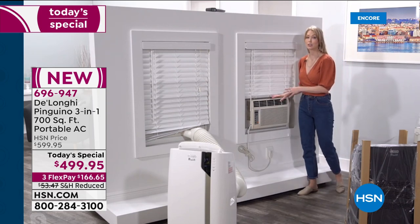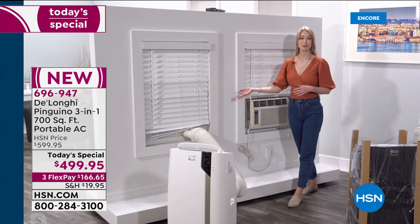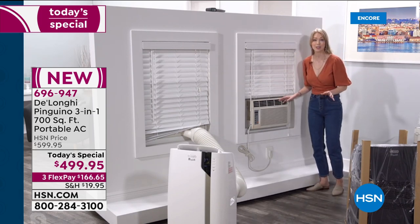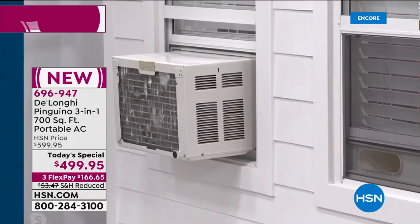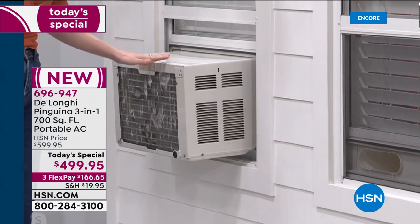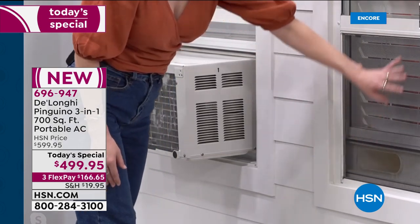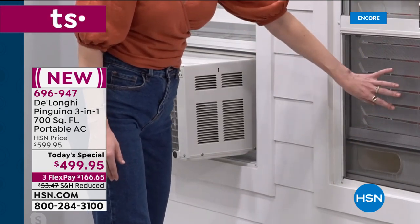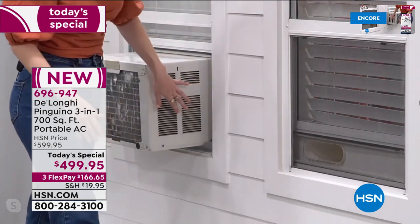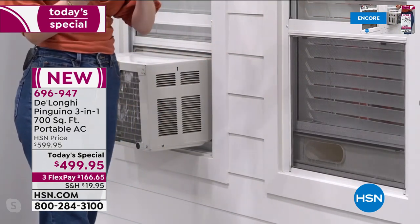Compared to a standard window AC unit that's only an AC and not nearly as powerful as the Pinguino — and it takes up the whole window — this was done in under 10 seconds with no tools, by myself. With the window unit it takes two people, it's dangerous, and you lose your window. On the outside, your neighbors see an eyesore many communities don't allow, can get rusty, and it drips. With the DeLonghi, your neighbors just see a normal window, you keep your screen so no bugs come in.